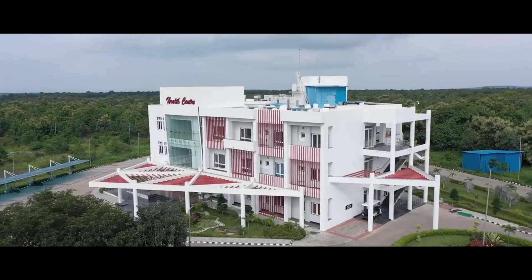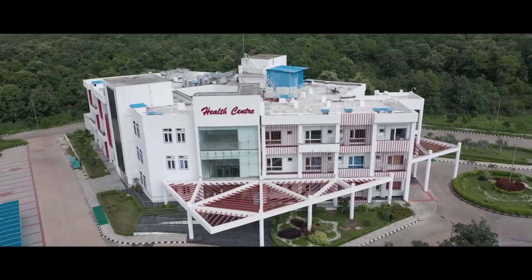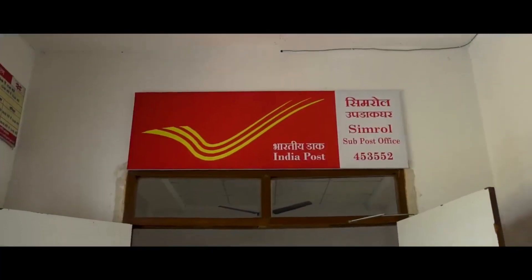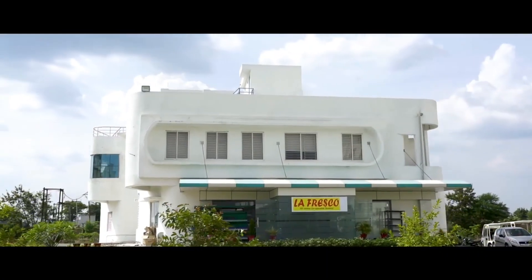The facilities provided at IIT Indore include 24x7 Wi-Fi connections, hostel facility for boys and girls, central library, indoor and outdoor sports courts and a gym, cafeteria, advanced technology lab, advanced configuration computer lab, auditorium and seminar room, and hospital and medical facility.